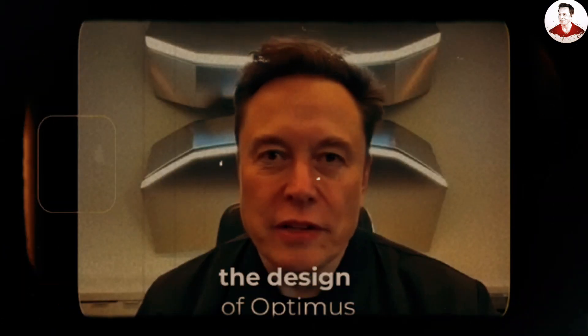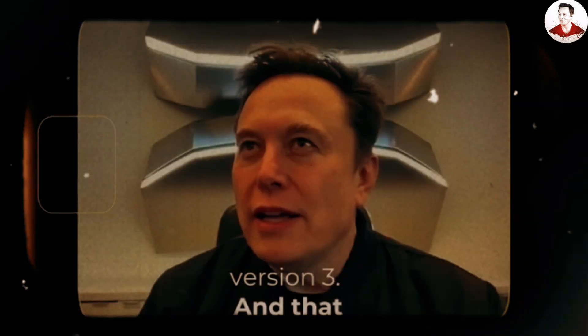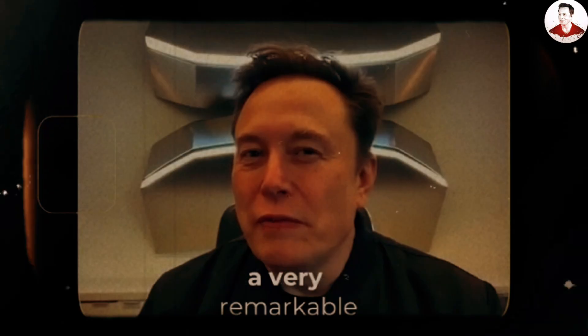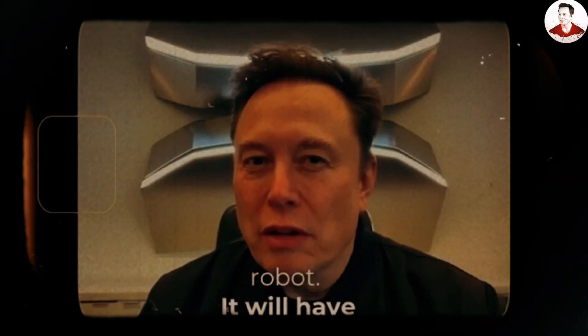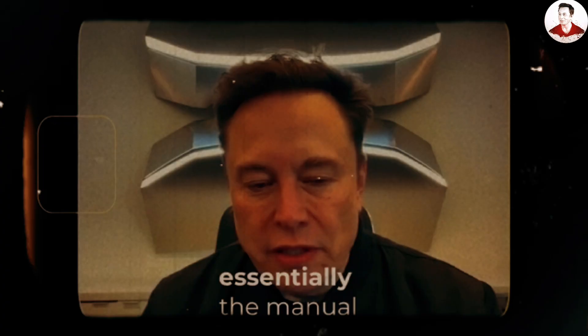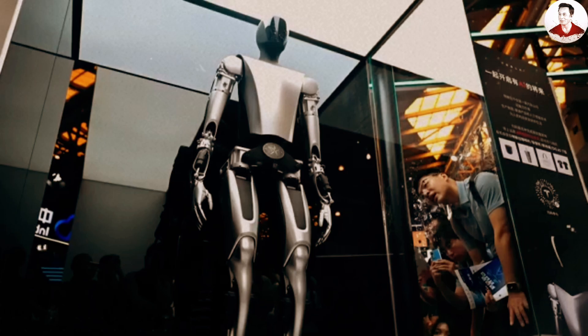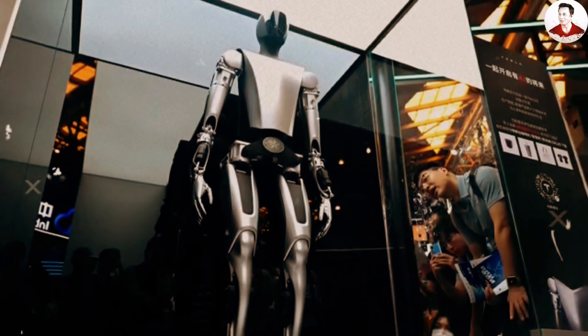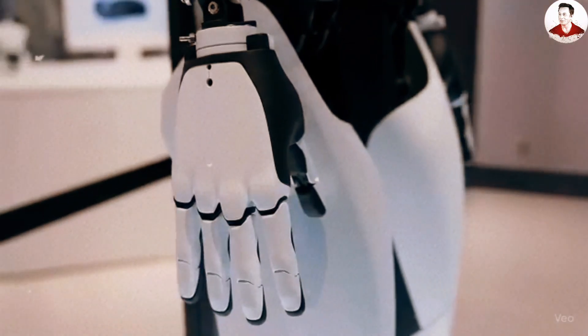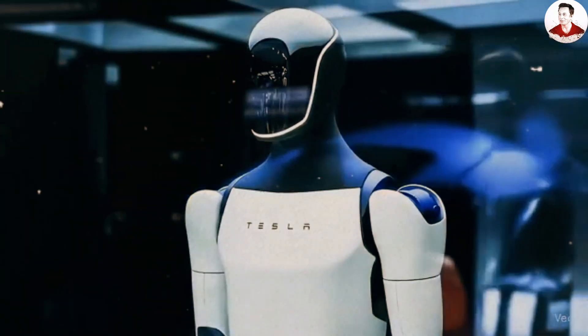We're finalizing the design of Optimus version 3, and that really is going to be a very remarkable robot. It will have essentially the manual dexterity of a human, meaning a very complex hand. During the recent earnings call, Elon Musk revealed that Tesla Bot 3 is expected to launch later this year with an extraordinary design optimized for mass production.